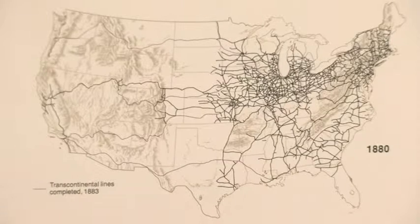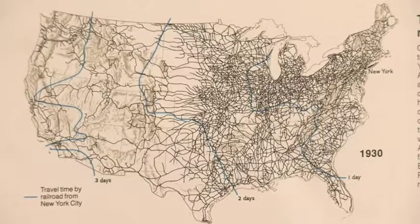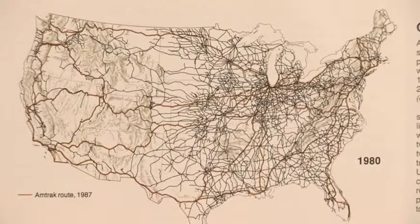Readers can see the expanding effects of the transcontinental railroad and the erasing of many railroads after World War II, when automobiles, trucks and airlines sapped away business from many of the railroads of the time. The atlas also contains regional maps of the United States.